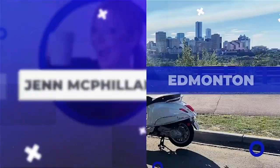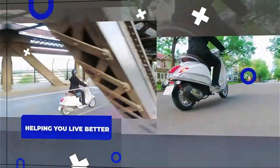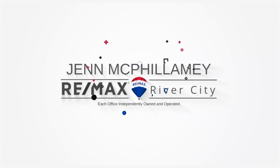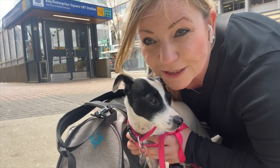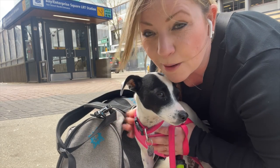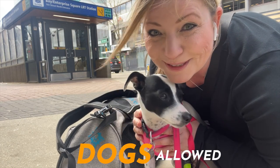I'm going to show you what the LRT stations are like, what it's like to ride the LRT, and any tips or tricks along the way. You're actually allowed to bring dogs onto the LRT. This is Bay Station here, but they have to be in a bag. So I'm going to put Mila in the bag.